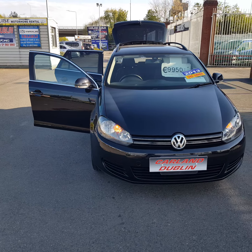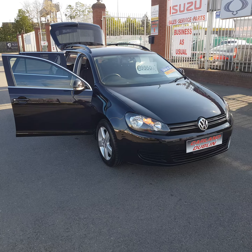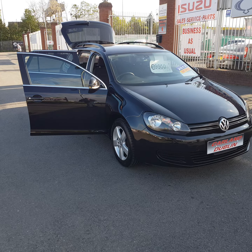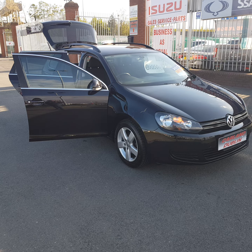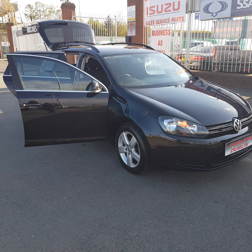Give us a call on 01 862 3860. To apply for finance go to our website carland.ie and see the finance tab. We are SIMI approved main dealers here on the airport road, North County Dublin. Don't miss out on this Volkswagen Golf Estate 1.2 DSG. Thanks for watching our video today, have a great day!